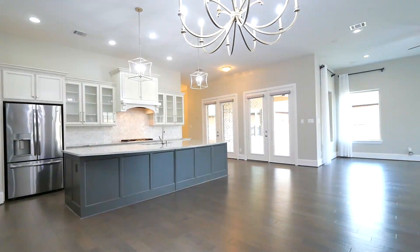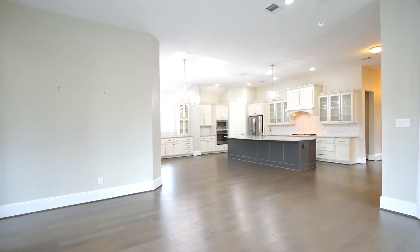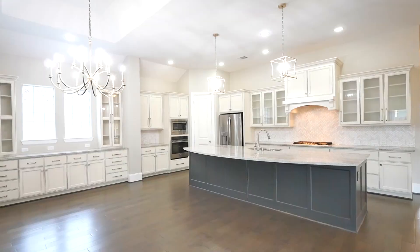The spacious open-concept living and dining areas have direct access to the huge backyard and two covered patios.